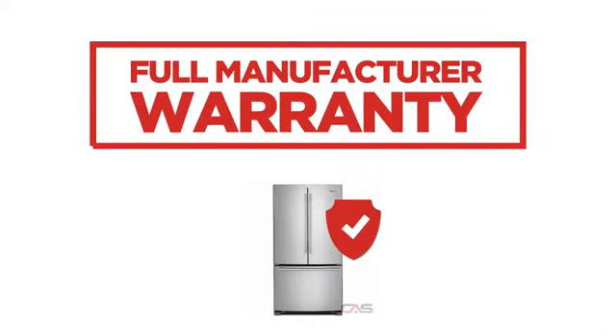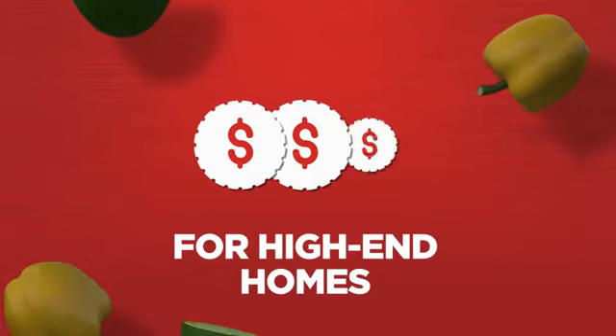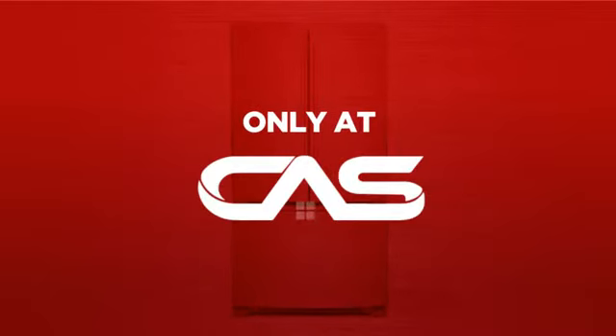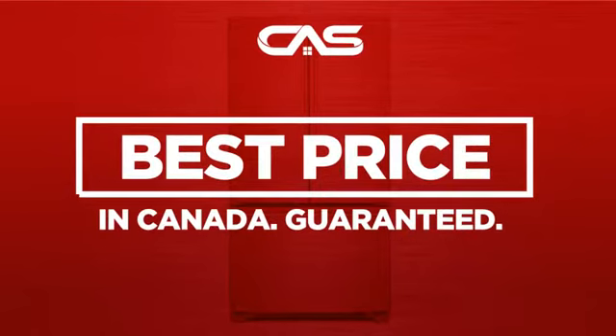Backed with a full manufacturer warranty, all make it a great refrigerator for high-end homes. And only at Canadian Appliance Source, you get this refrigerator at the best price in Canada. Plus, it can be delivered within 48 hours.